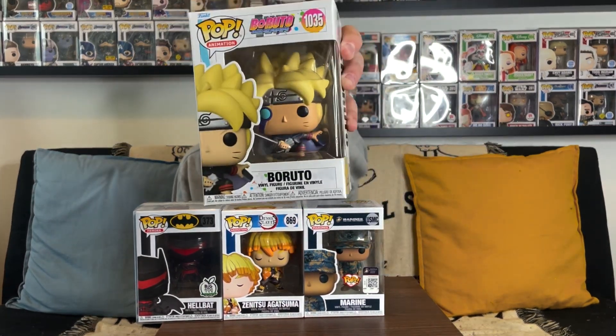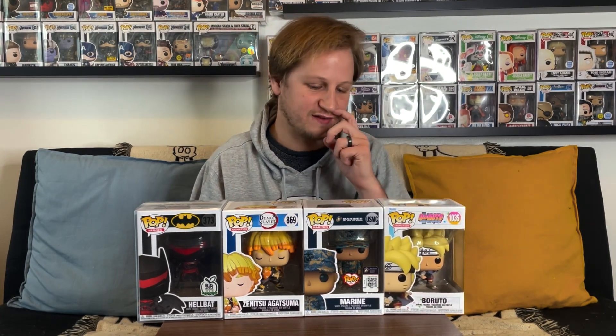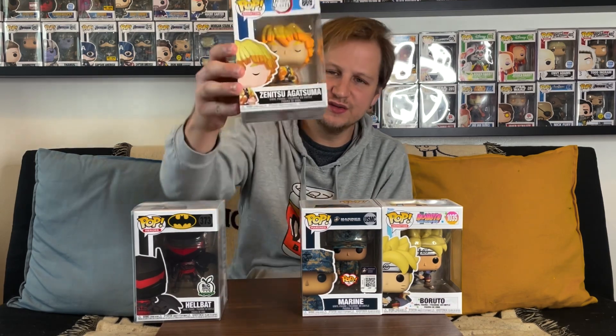We are back with the values calculated from Pop Price Guide. A couple of these were a little surprising but underwhelming for what we were hoping to get. Our first pop, the new Boruto, is valued at $20 — a little higher than I thought, so that helped us a bit. Our second pop, the Marines Pops with Purpose, does not actually have a value on Pop Price Guide, so we'll go with what Spastic Collectibles does and put it at $12.